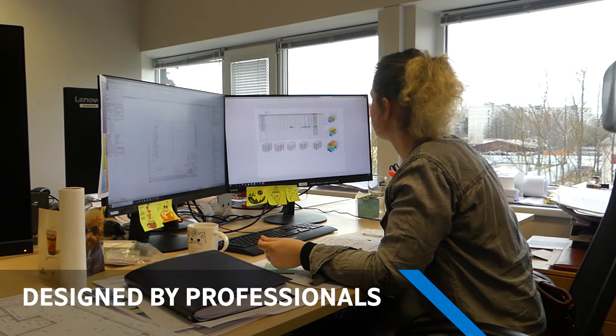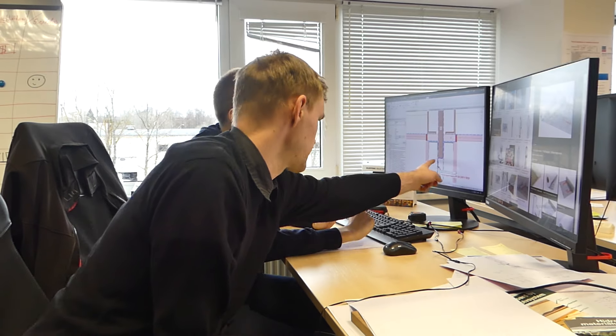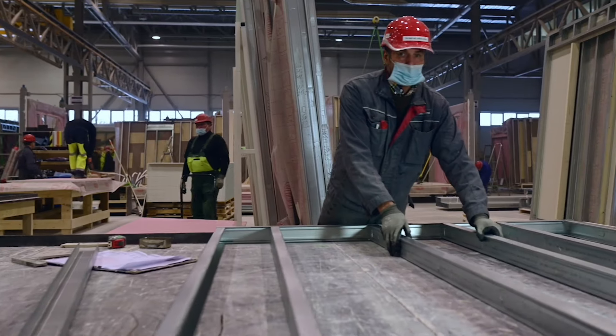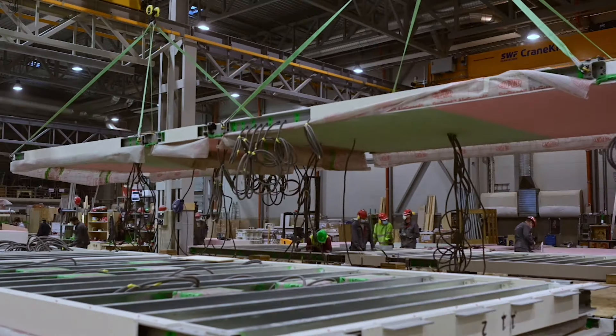Our designers use the most advanced 3D software to create the best modular project solution. Your project will be produced in our factories with special care and quality assurance. Modules are completed with finished interiors, installed bathroom appliances and furniture.